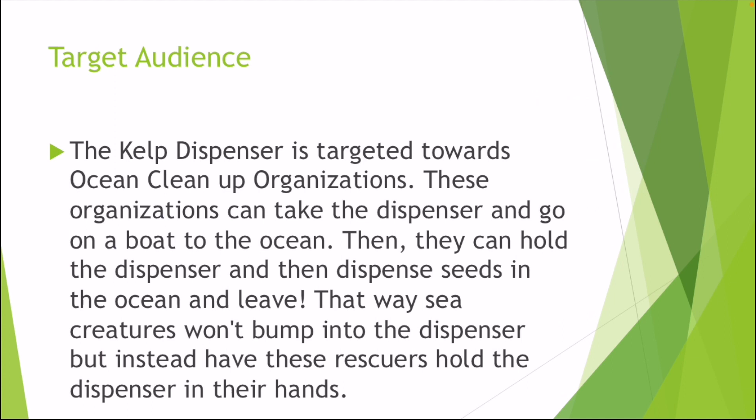The kelp dispenser is targeted toward ocean clean-up organizations. These organizations can take the dispenser on a boat and go to the ocean. Then they can hold the dispenser and dispense seeds into the ocean and leave. That way the sea creatures don't bump into the dispenser — instead, these rescuers hold onto the dispensers with their hands.